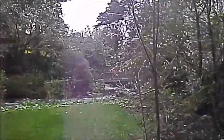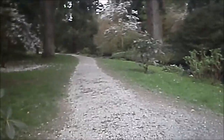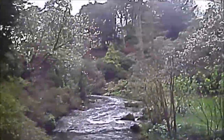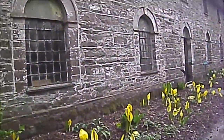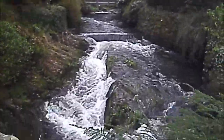A raging torrent. There are nice trees — kind of like Douglas firs. Quite a considerable stream through the dingle. There's a small building here too.